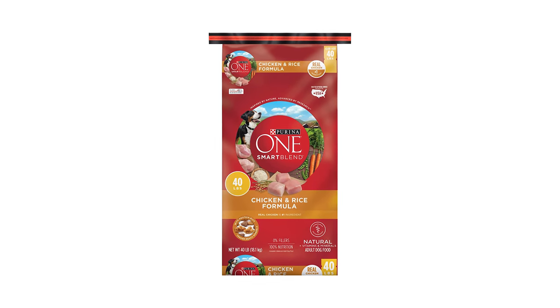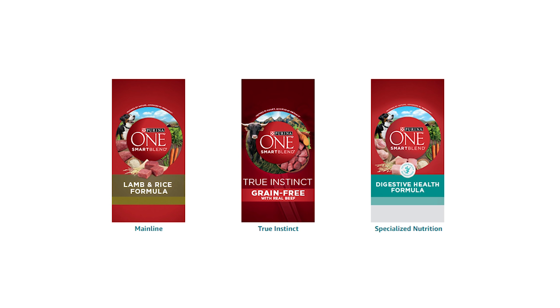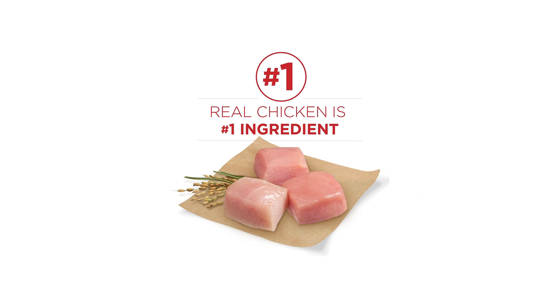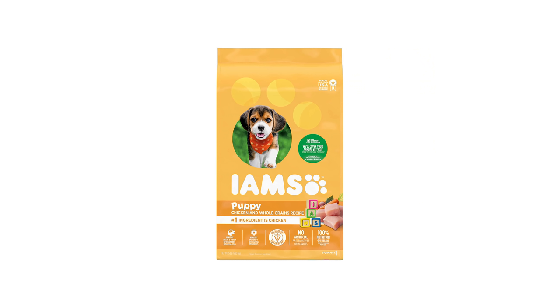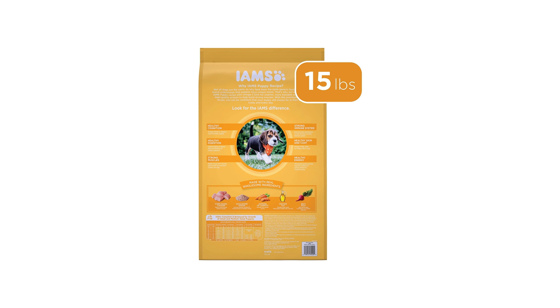Number two, Purina Dog Food — another premium brand with lots of recipes. If you are looking for a slightly cheaper but healthier option, then go with Purina Dog Food. Number three, Ime's Proactive Health Dog Food — one more premium brand with nutritional-rich ingredients.